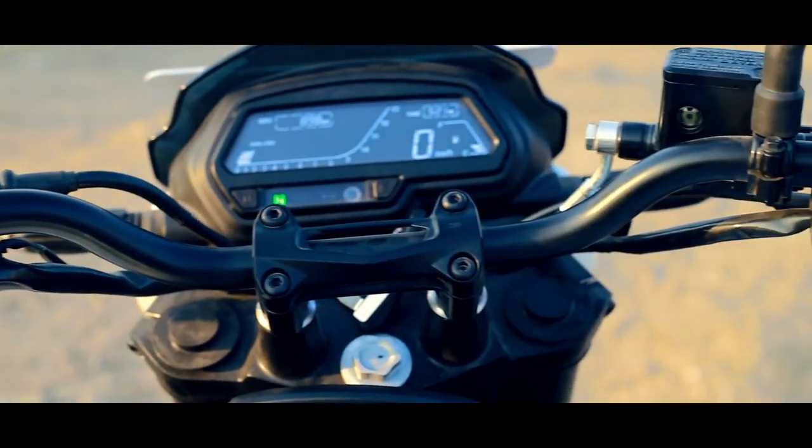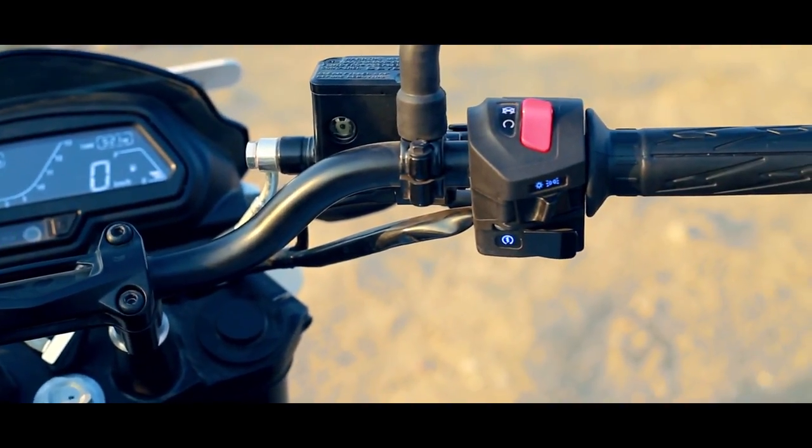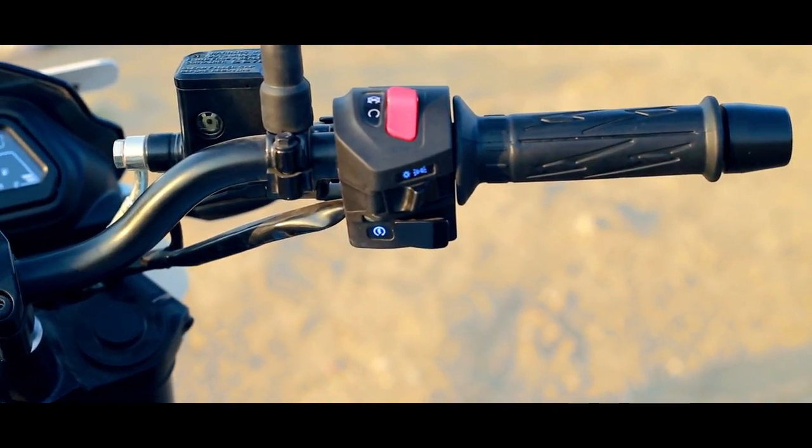The switches are aided by a backlit design for better visibility at night. As you can see, they are quite bright.